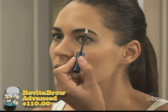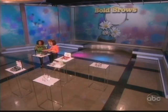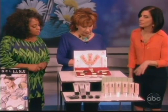When women use it every day for eight weeks, your brows are actually going to start filling in those sparse areas. It's an amazing look — and it really works!